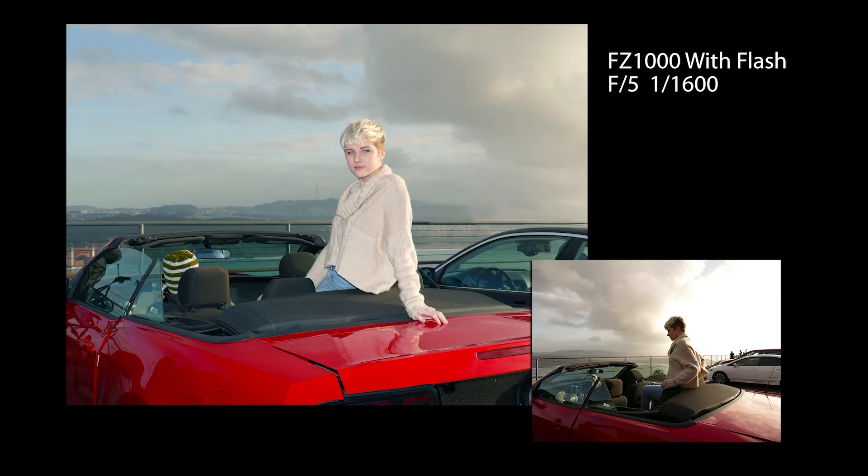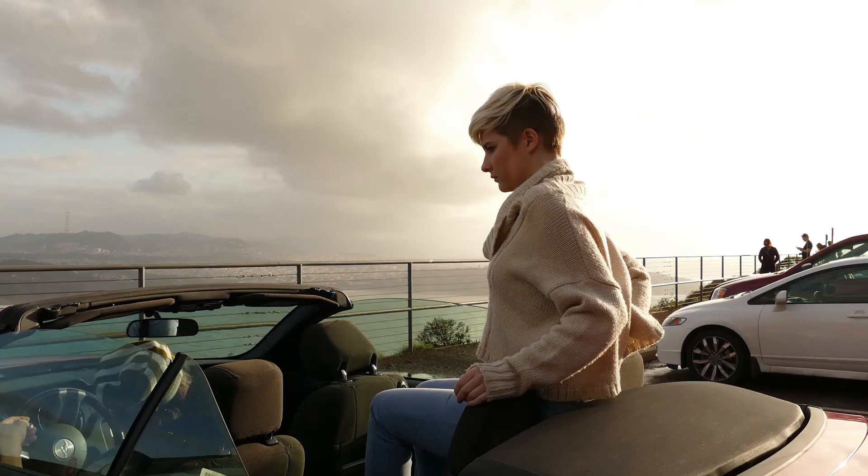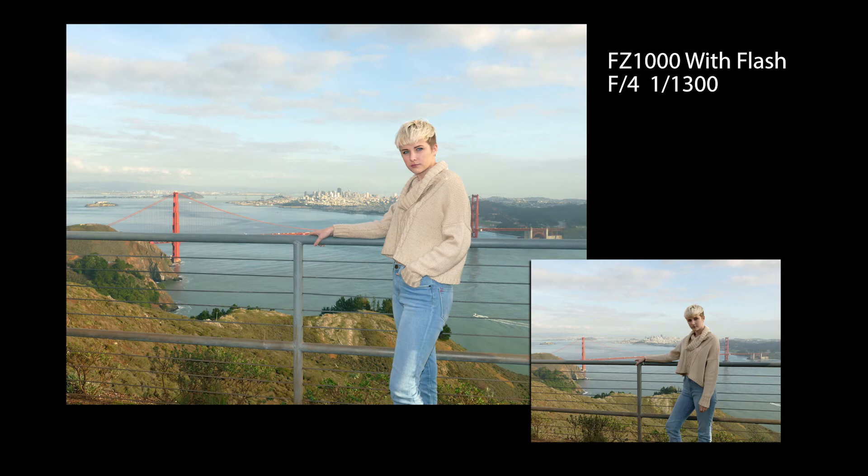Here's what it means. If you're shooting outside in the bright sun, the only way to get a great exposure on a shaded face is to let the background go way too light or let the face go way dark. But with a high shutter speed sync, you can get the best exposure of both.